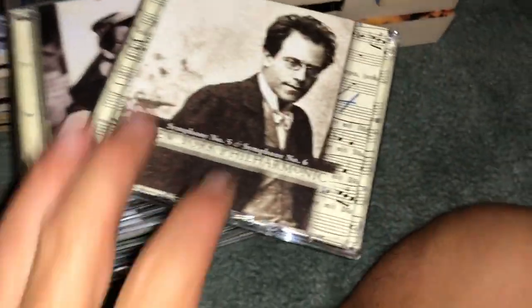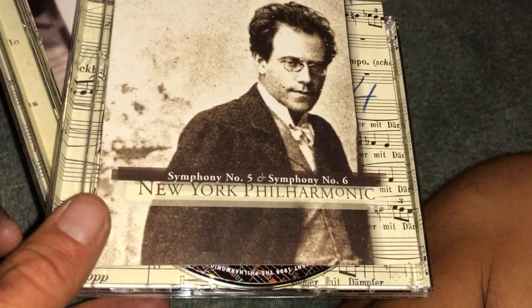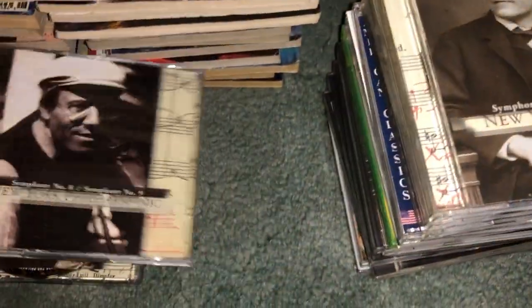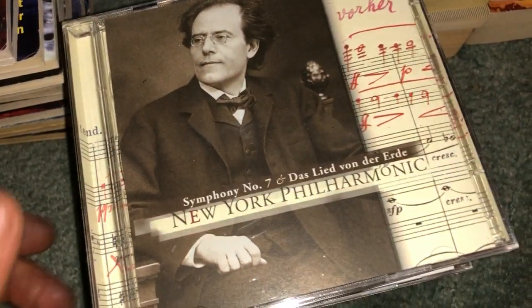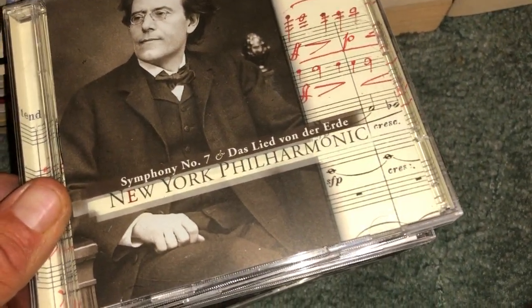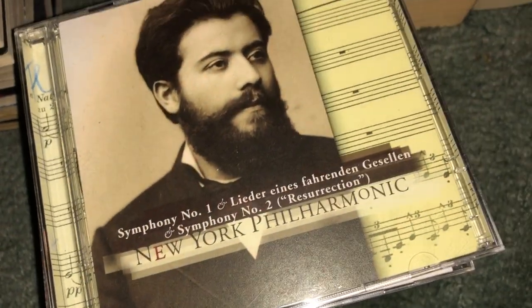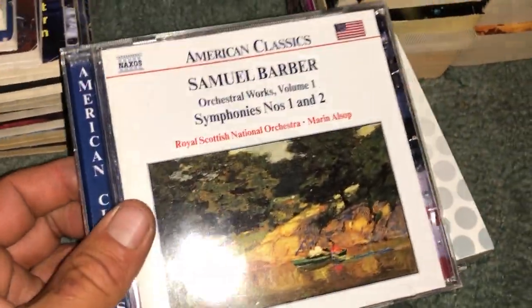Let's check out the CDs really quick. This one doesn't have a cover — I'll just replace it — but I got a bunch of Mahler symphonies: Symphony Number Five and Six, Number Eight and Nine, Seven, Das Lied von der Erde, Symphonies Three and Four, and Symphonies One and Two. I think we covered them all. Some Samuel Barber — Symphonies One and Two.